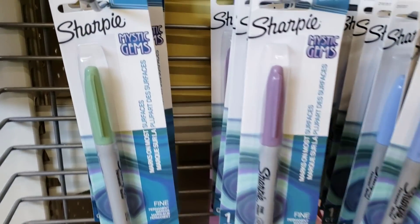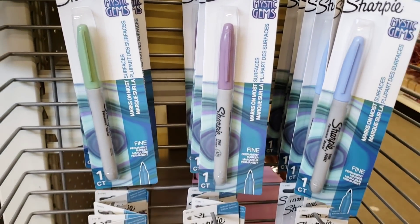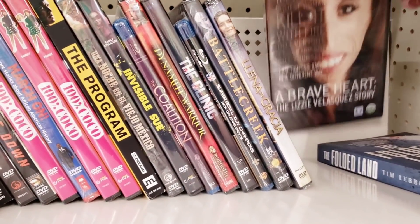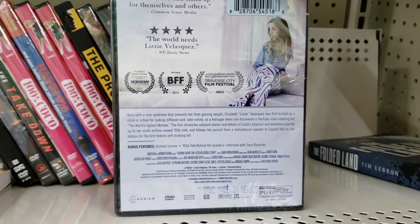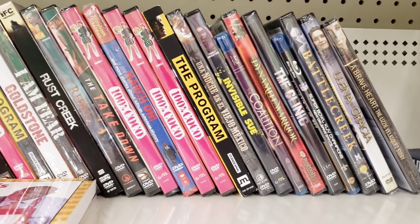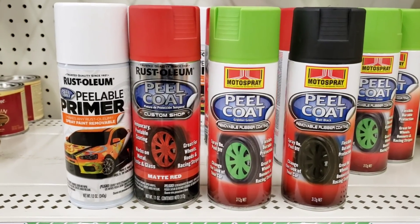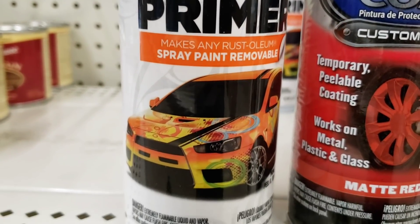Here they have some new Sharpies. These are Mystic Gems. They had six different colors. They have a lot of DVDs again. Always great deals finding DVDs and Blu-rays along with their books for only a dollar. You guys, look at this Rust-Oleum Peelable Primer Spray Paint.